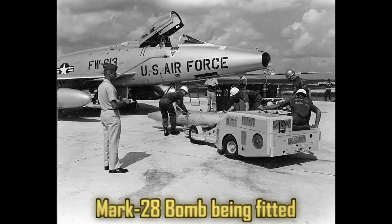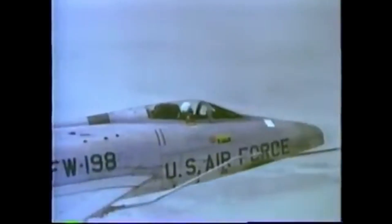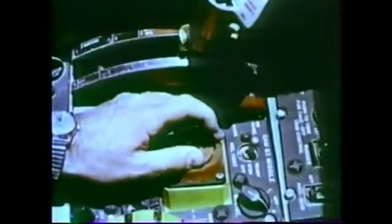Its primary armament consisted of four 20mm M39 cannons mounted in the lower nose, giving it serious close-range firepower. The aircraft could also carry a variety of external stores, including bombs, rockets, fuel tanks, tactical nuclear weapons, and later in its life, air-to-air missiles on underwing pylons. It was nuclear capable by design. Like many Cold War fighters, the F-100 was intended to deliver a small tactical nuclear weapon at high subsonic speeds — a sobering reminder of the era's doctrine of rapid response nuclear warfare.